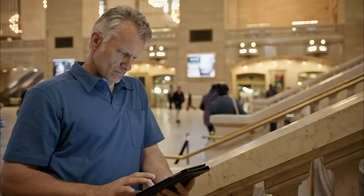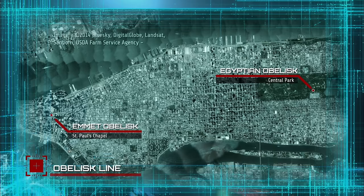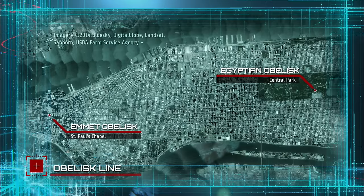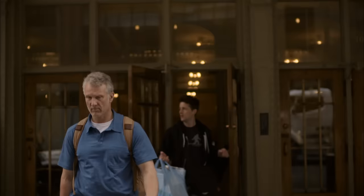Jan's email pointed out that there are two other obelisks in New York that may be related to the one in Central Park, both seeming to have Masonic connections. The first is at the corner of Broadway and Fulton Street in the cemetery of an old church. There also seems to be another at the corner of Broadway and Fifth Avenue. I've got to check out these other obelisk sites, and I bet Dorothy will want to join me.